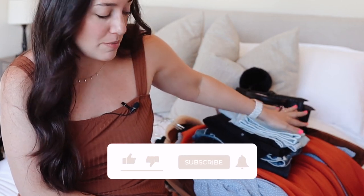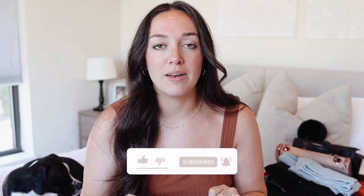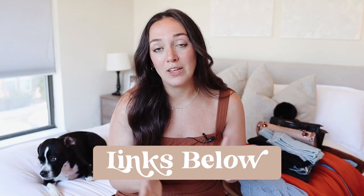Hey guys, welcome back to my channel. If you are new here, hey hello, my name is Lauren. I'm so excited to share with you guys today a huge Amazon fall haul. I will be linking my size and measurements down below so you can compare sizing, as well as all of the items in the order I share them so you can go and shop them. Without further ado, let's jump into it.